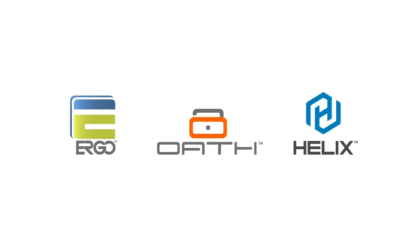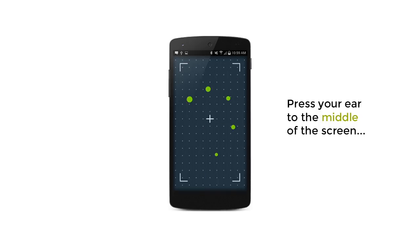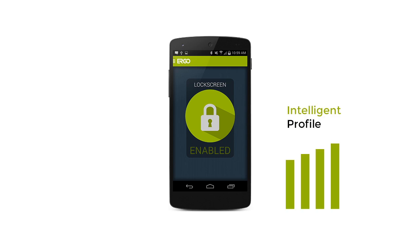Ergo is the world's first ear biometric technology for smartphones, using unique touchpoints to verify a user. It's as easy and natural as answering a phone call, and has an intelligent profile that gets better as you use it.